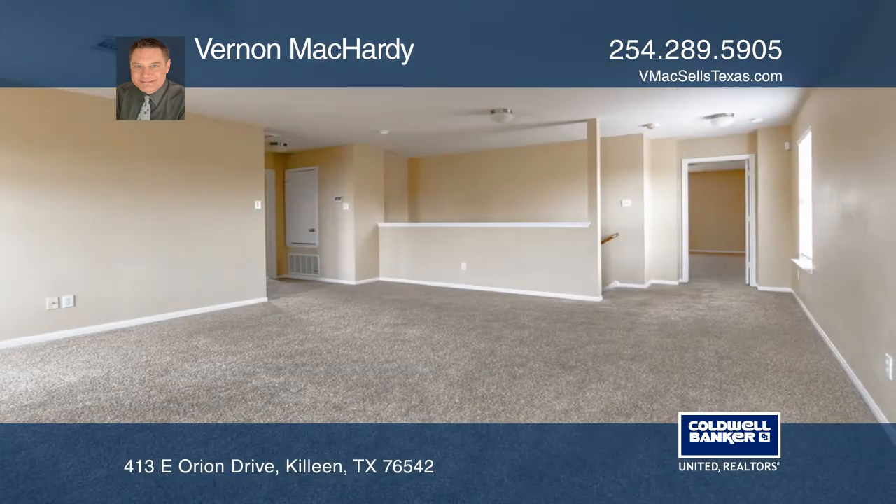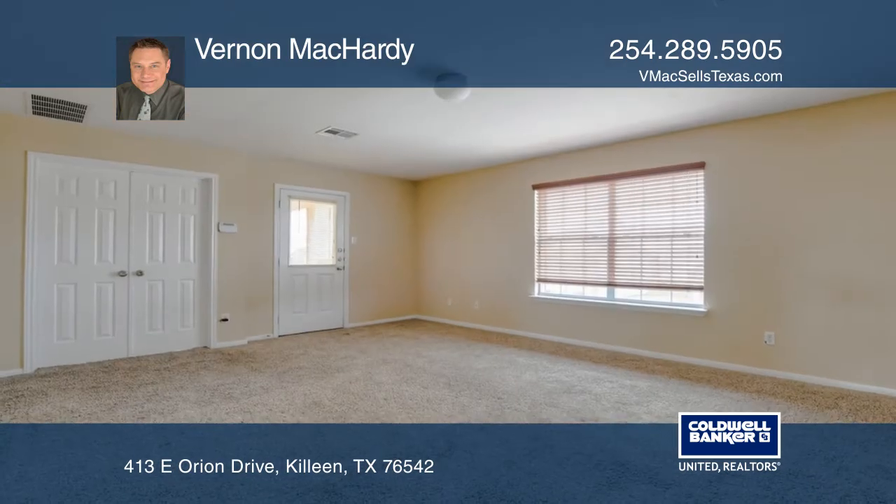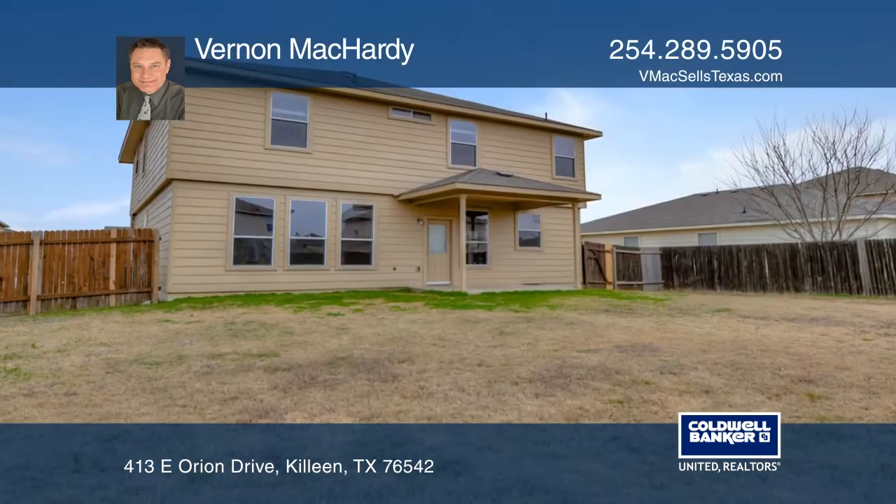The second floor features a spacious loft ideal for secondary living. The expansive master suite with a spa-like bath and walk-in closet also offers access to a private front balcony.